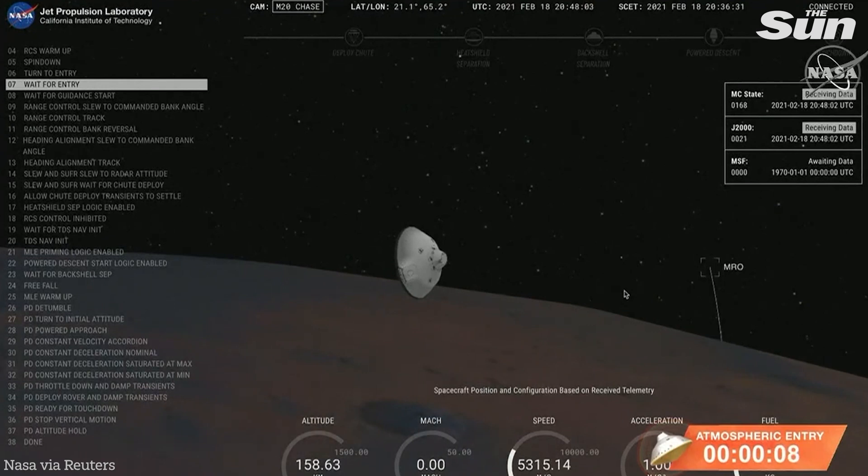We're about 30 seconds from entry interface, traveling at 5.3 kilometers per second, at an altitude of 150 kilometers from the surface of Mars.